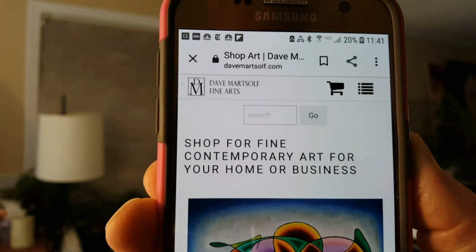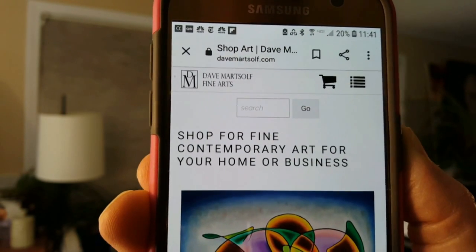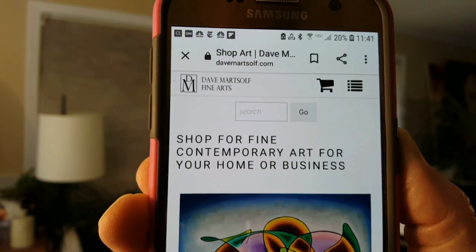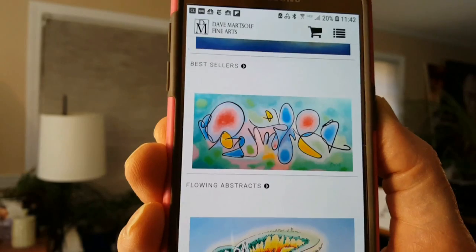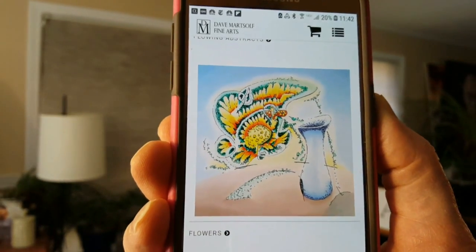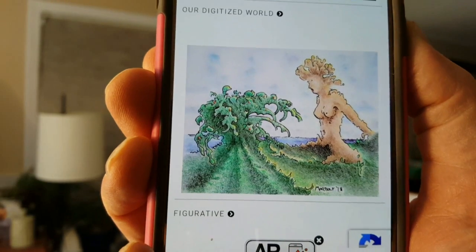We encourage you to come to our website at DaveMartzoff.com where you can shop for fine contemporary art for your home or business and find solutions to your interior decorating needs. We have many categories of art to choose from, such as flowing abstracts, flowers, my dream world, our digitized world, as well as figurative art. You can find it all at Dave Martzoff Fine Arts. We invite you to come over and explore our website at DaveMartzoff.com. Thank you very much.